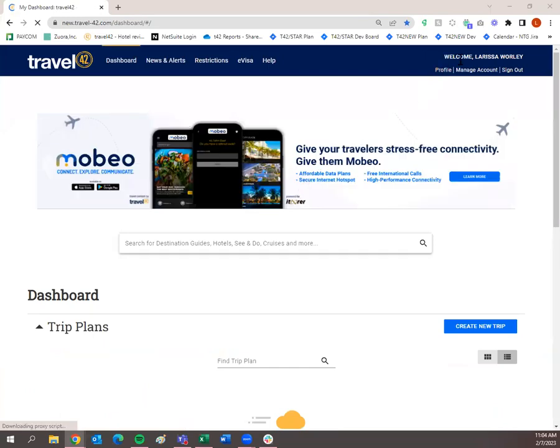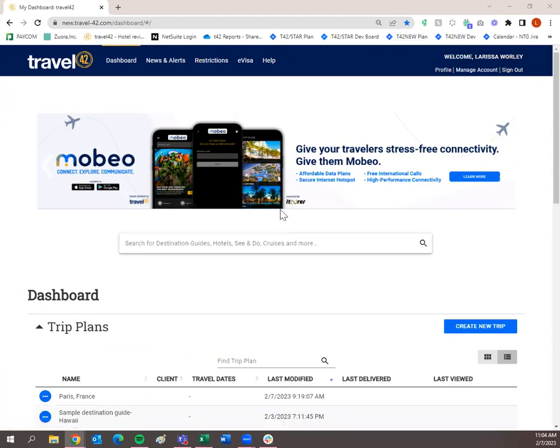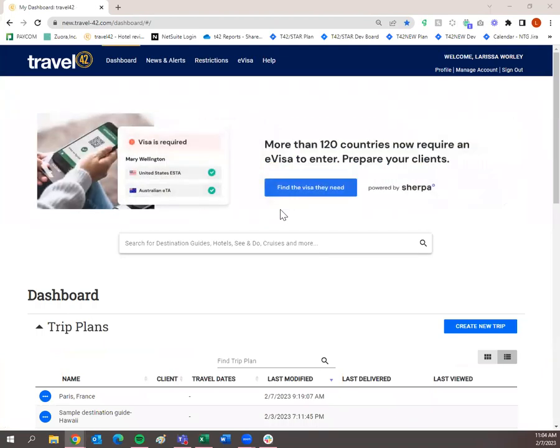You'll know you're logged in because it's going to say welcome and then your name. You'll also see the dashboard, which is your home screen and where all of your trip plans and travelers live. Just to go over a brief description of what you're going to see on the dashboard — you have the dashboard up here in the upper left. If you ever need to get back to it, just simply click dashboard.